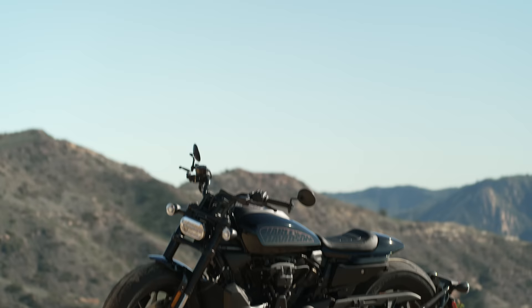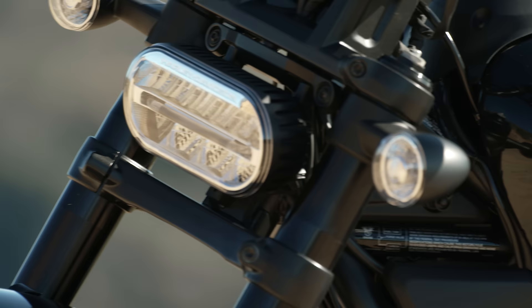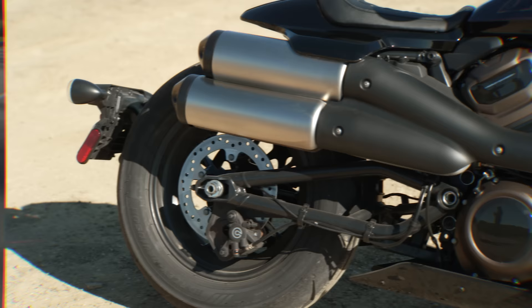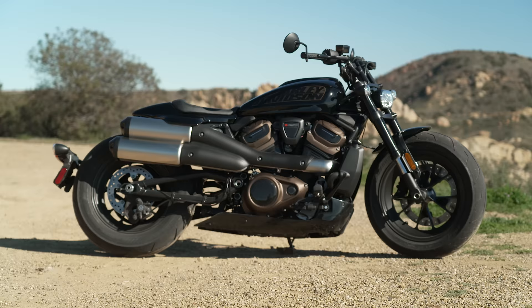Featuring a liquid-cooled engine, bristling with electronics, and sporting a muscular makeover, the new Sportster S is arguably a big departure from its predecessor. Gone are the days of simplicity, or affordability for that matter, as the new Sporty has a $5,000 increase over the old generation model.